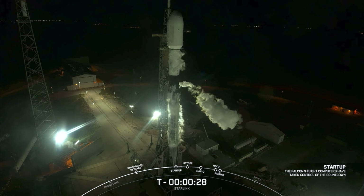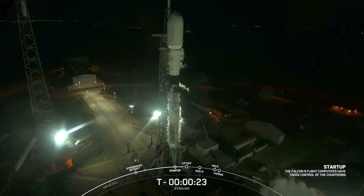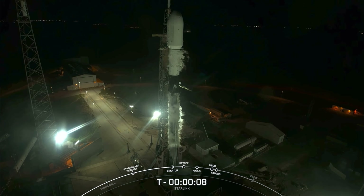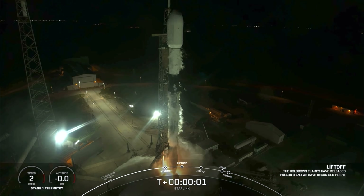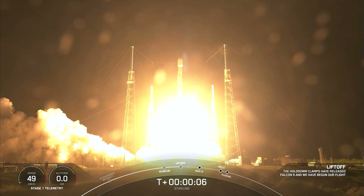30 seconds. 15 seconds. Minus 10, 9, 8, 7, 6, 5, 4, 3, 2, 1 — ignition, engines full power, and liftoff of SpaceX Falcon 9! Go Falcon, go Starlink!